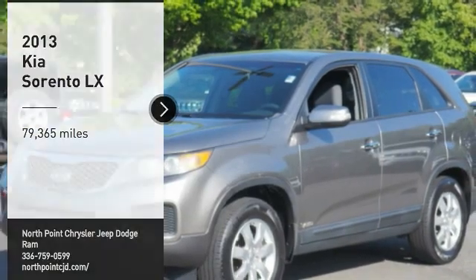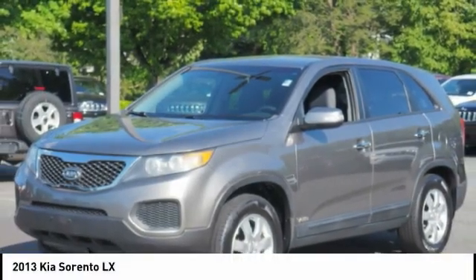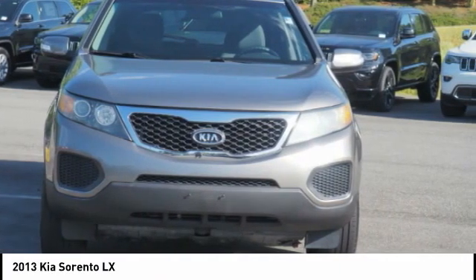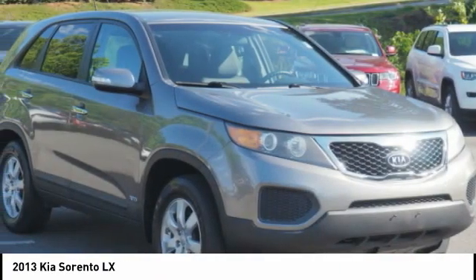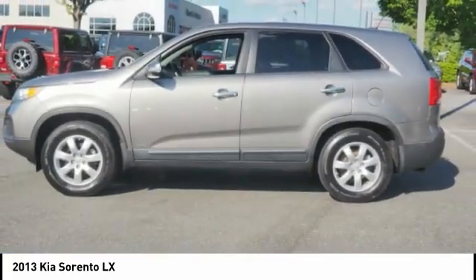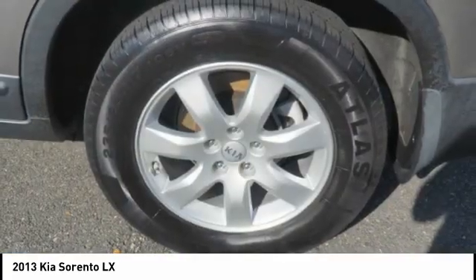Come test drive the 2013 Sorento. The Kia Sorento is a comfortable riding, powerful, compact SUV loaded with impressive standard features. Take one look at its stylish, sleek design and you'll want to cross over to a Sorento.